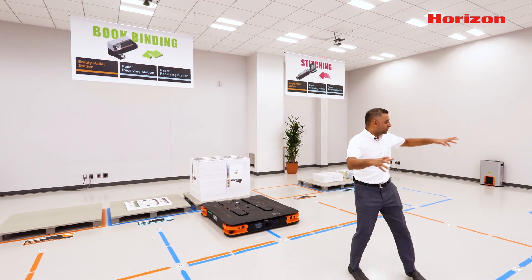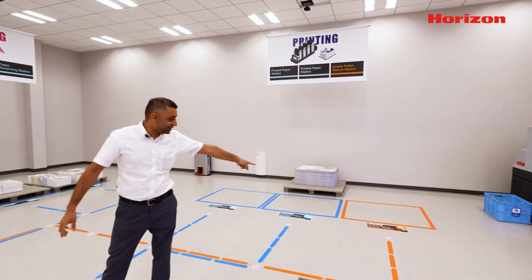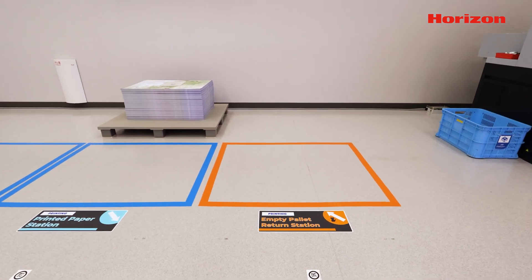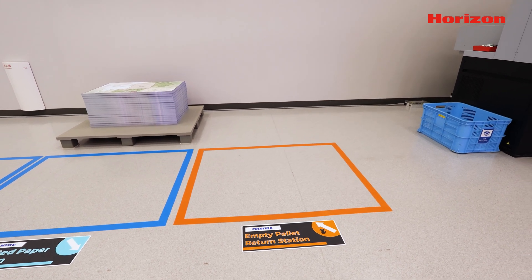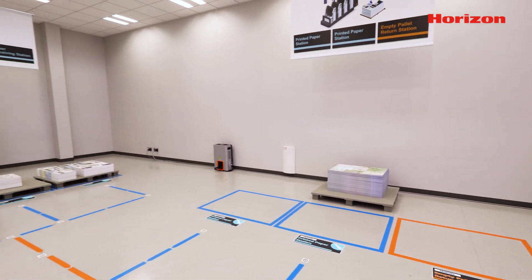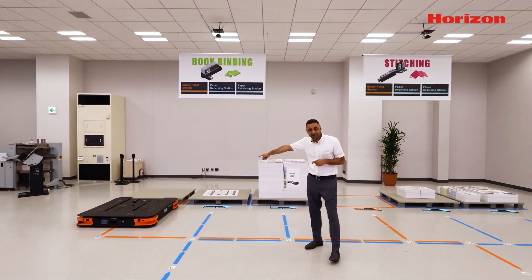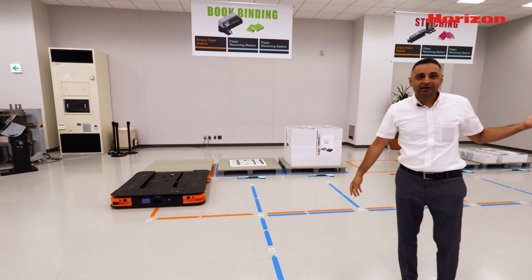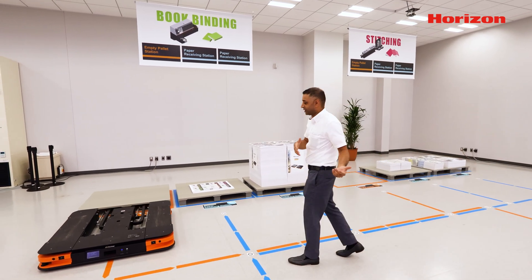The empty pallet on the printing section has been cleared out — the orange spot. Now the AGV knows it can bring the empty pallet back to the station. On the binding area, we have placed an empty pallet on the empty section, so the AGV knows it can take the empty pallet back to the printing area, which takes empty pallets back to their original location.